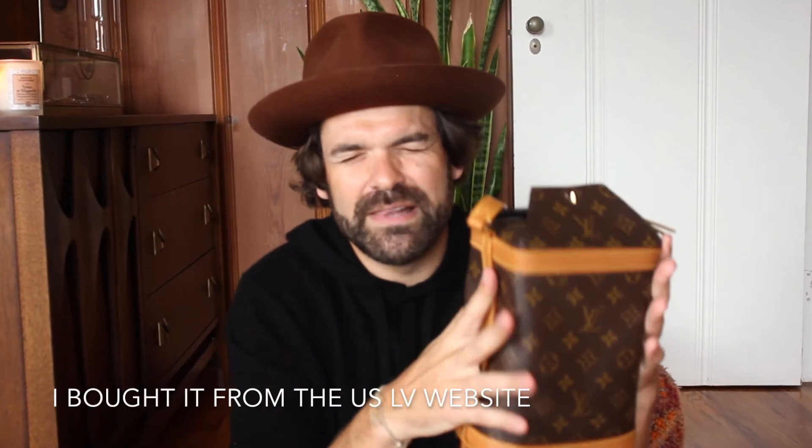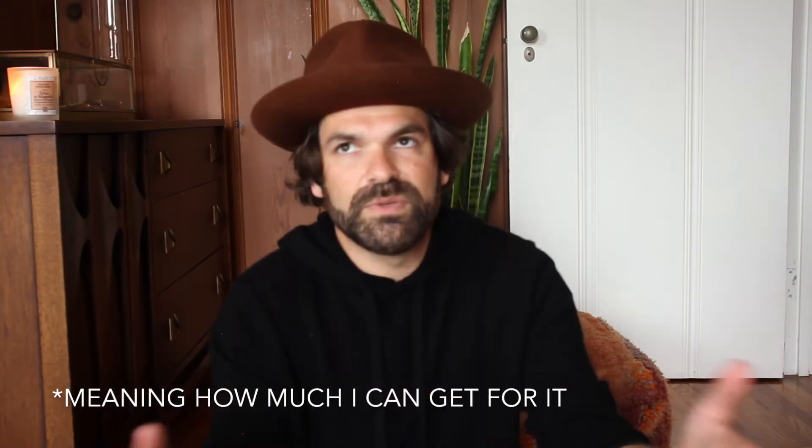I forgot to mention that I bought this bag a little bit more than two years ago for a little bit less than $3,000, California tax included — and that's important, as you're going to see for the rest of the video when I tell you how much I can recoup for it.